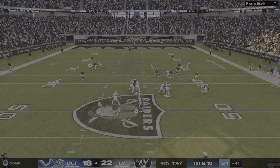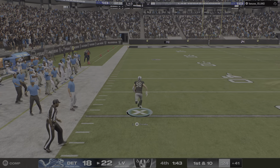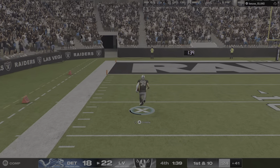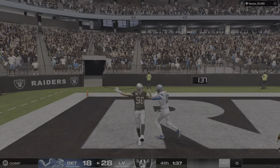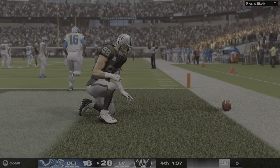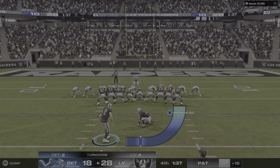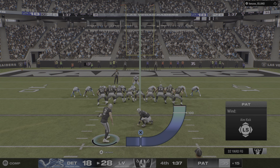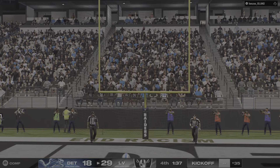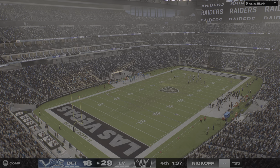On first and ten, here's Goff — and that would be the dagger. It's intercepted! To the 20. With the game on the line, a big turnover goes back the other way — a back-breaking score. At this point in the game, Mike, you're just trying to make something happen. You find yourself trailing, less than two minutes remain, you're just taking some chances. In this case, the chances backfire, and the other team is able to capitalize and take it all the way back for six.